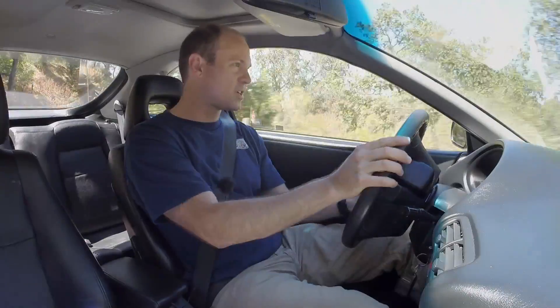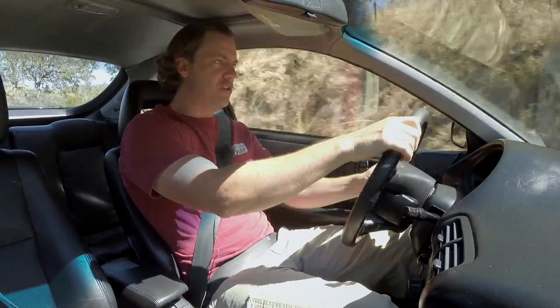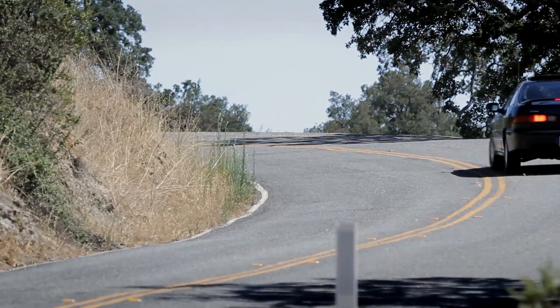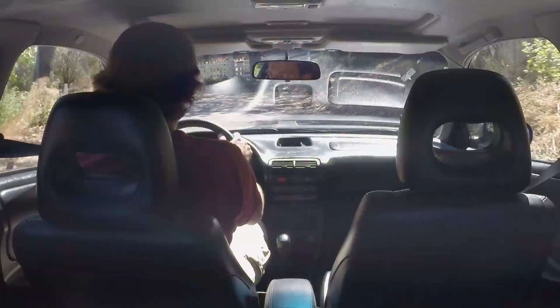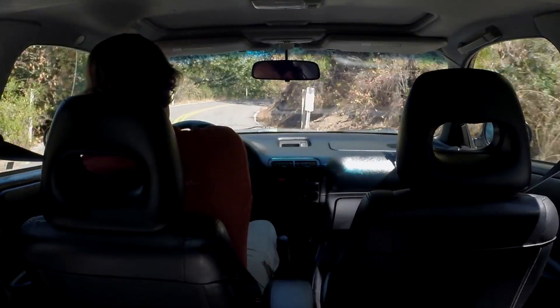It feels like the foundation for all the front wheel drive goodness that we know and love in modern cars. It doesn't have a quick frenetic feel like a modern hot hatch does. You combine the fact that it's a pretty slow steering rack and a fairly large diameter steering wheel — all of that makes it a little less connected and hardcore than I'd like, but it does make it very easy to drive. It's endearing and chuckable.